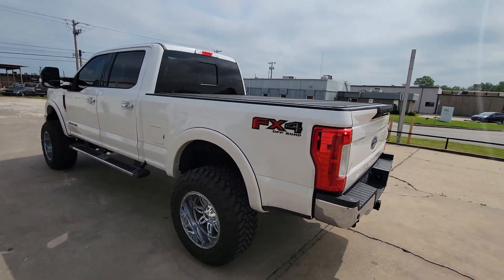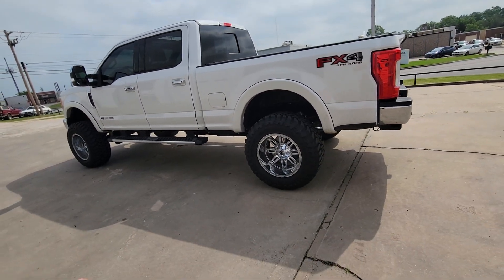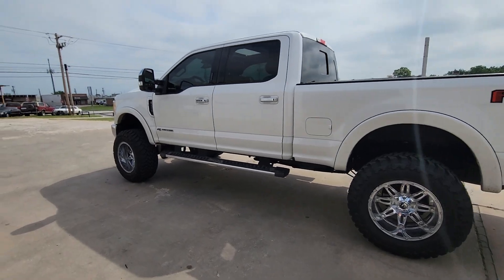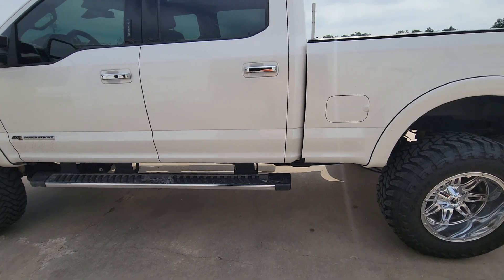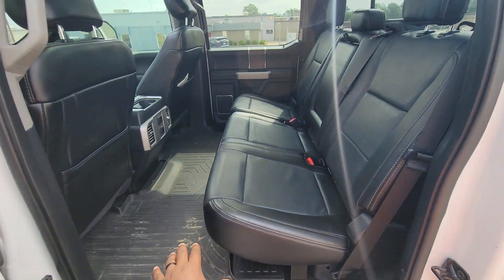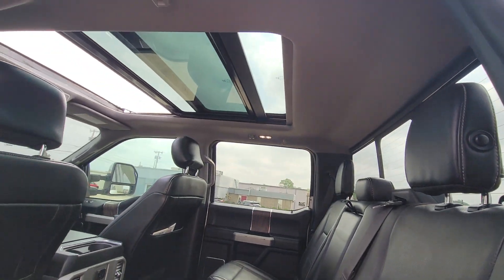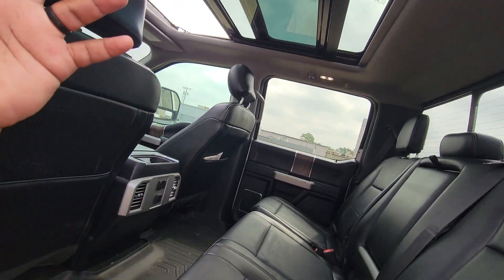You got the tunnel cover there. The body is in excellent condition. Everything mechanically is in excellent condition. It's a solid, solid vehicle. Now let's make our way on the inside so you can check this out. You do, of course, have the all-weather mats, premium leather seats. As you can see, you do have the panoramic sunroof, or moonroof, up there.